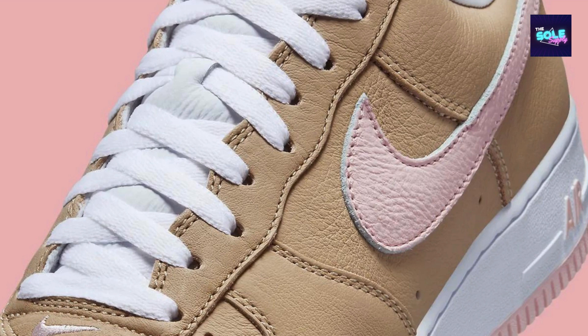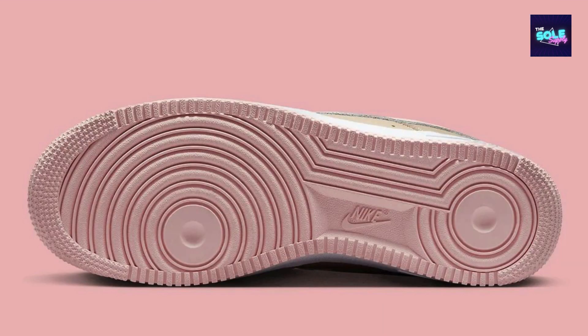The Nike Air Force One Low Linen, with the model number 845-053-201, is a recently re-released gem that has reignited excitement among sneaker enthusiasts. This shoe builds upon the legacy of the iconic Air Force One Low silhouette, offering a combination of timeless design and modern flair.